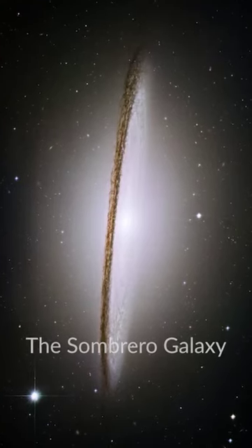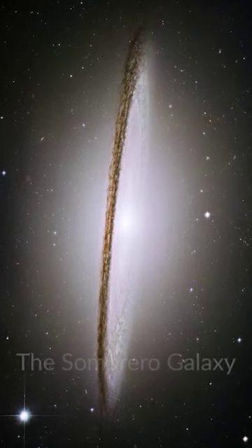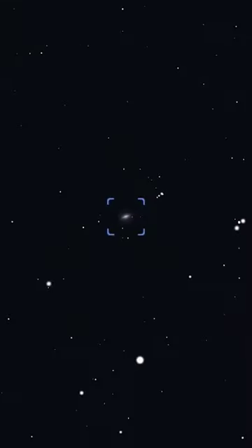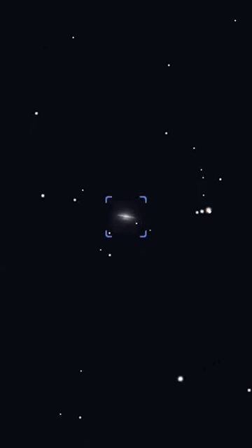This almost edge-on galaxy is about the same size as our Milky Way and has a very distinctive dark dust band that helps give this galaxy its name. Small scopes show an elongated ellipse with pointed ends, while a medium-sized scope will show the dust lane cutting across the halo, visually speaking.